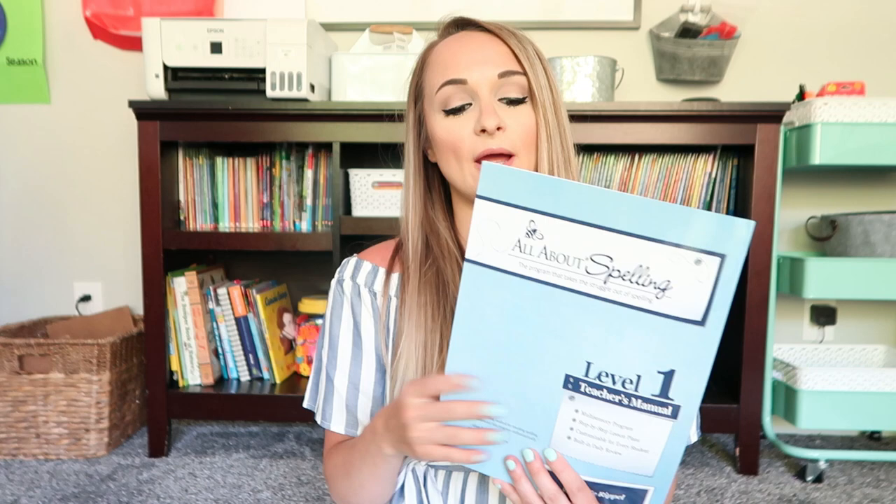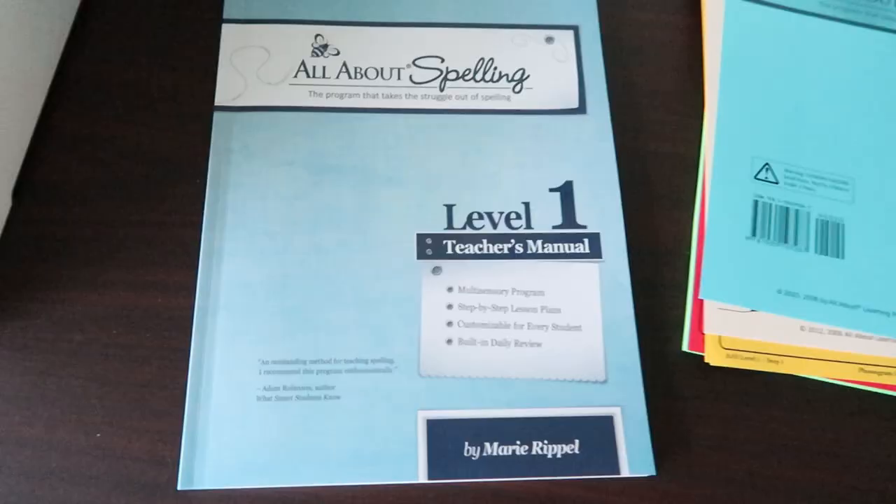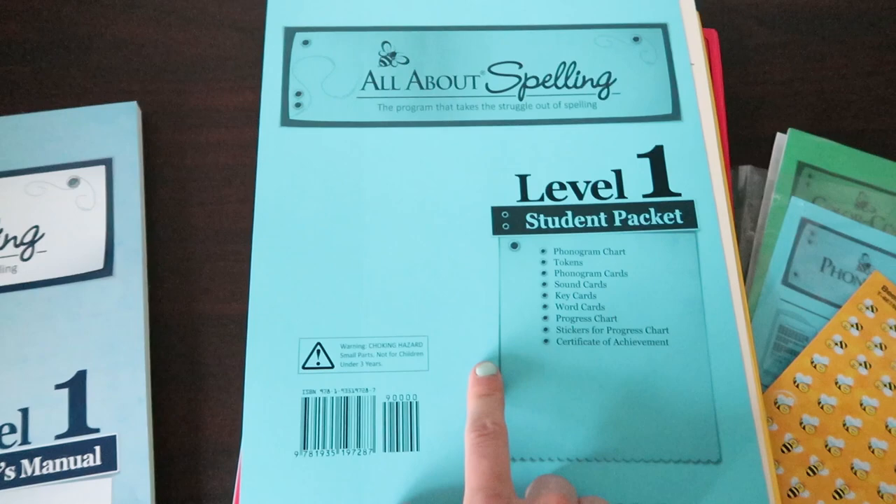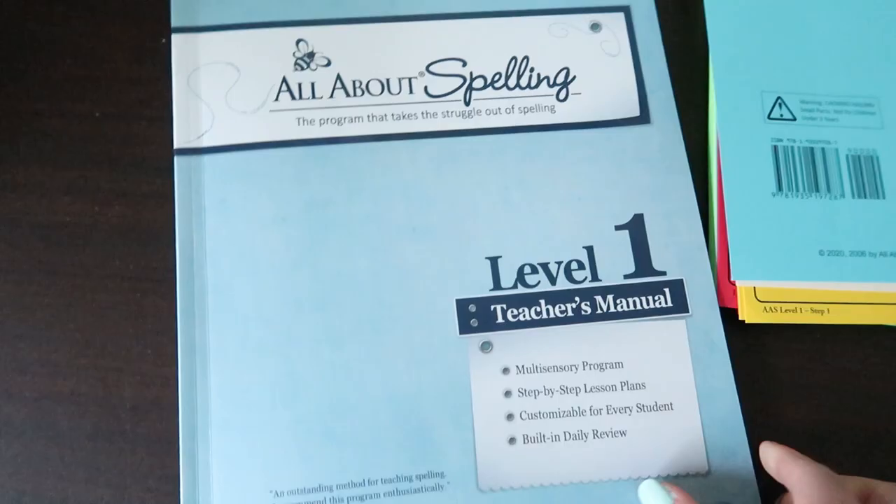We are using mostly the Good and the Beautiful this year, but I also decided to get All About Spelling as our spelling curriculum. I wanted something a little more in-depth spelling-wise. Even though we absolutely love the language arts from the Good and the Beautiful, I found our spelling was lacking a little this past year. I wanted something comprehensive and directive, with a gentle enough approach, and I've heard amazing things about All About Spelling. I've never even looked inside, so we're going to flip through this together. There is the Level One teacher's manual, the student packet, and the interactive spelling kit that I bought separately.